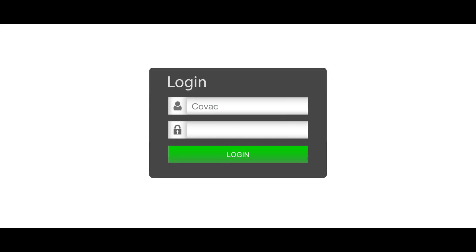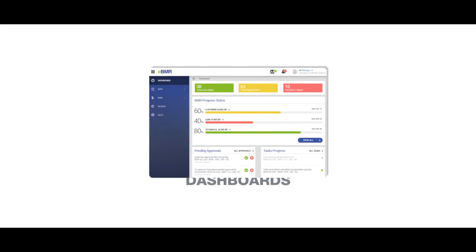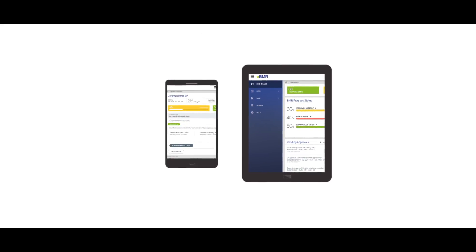You can enforce data security by setting electronic signatures for all users and customizing dashboards based on the user's role. Web-based access allows authorized users to monitor the plant from anywhere in real time.